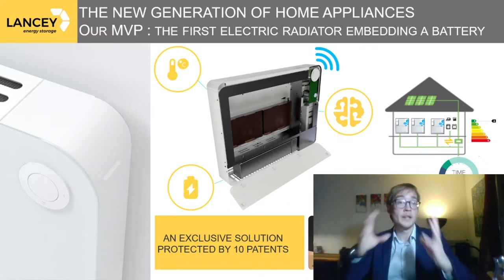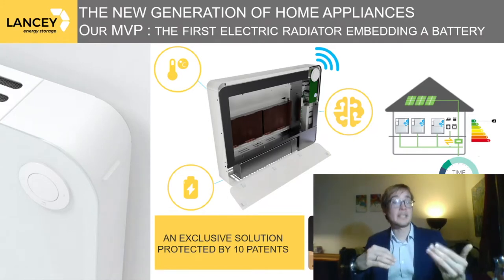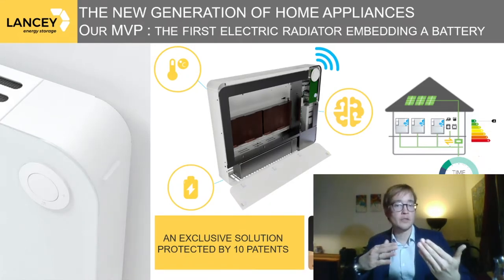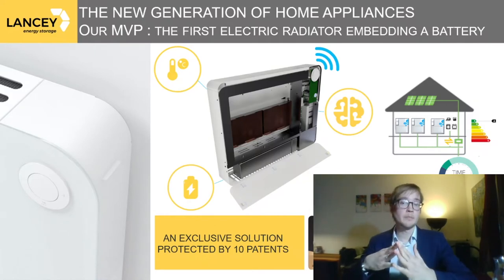This is why we are developing the new generation of home appliances, starting with the first electric radiator embedding a battery. It's an exclusive solution protected by 10 patent families. It was awarded in 2018 as Best of Innovation at CES, one year later with a Seal of Excellence from the European Commission, and most recently a Solar Impulse label.